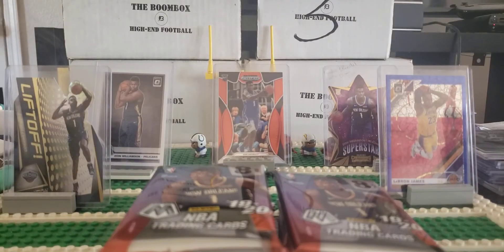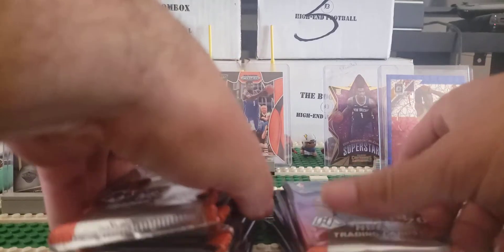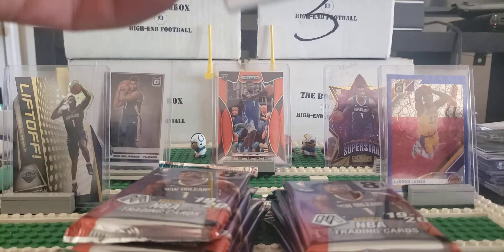So those are mosaic prisms, not just regular prisms. Pretty thick packs there — 8 cards per pack.